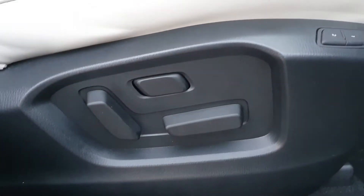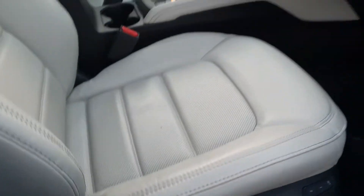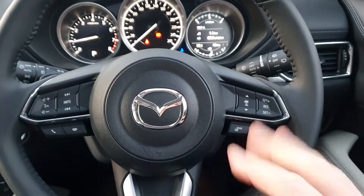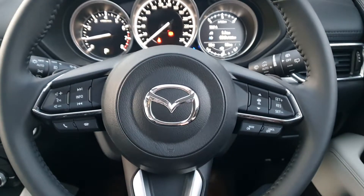You have electrically adjustable seats with two memory seating positions, and a multi-functional control steering wheel. You have all the cruise control settings on the right, and all your Bluetooth and media settings on the left.